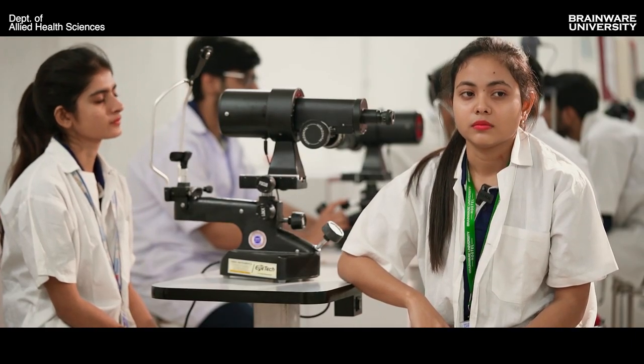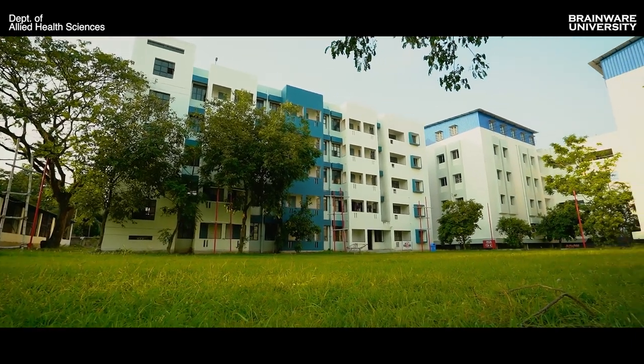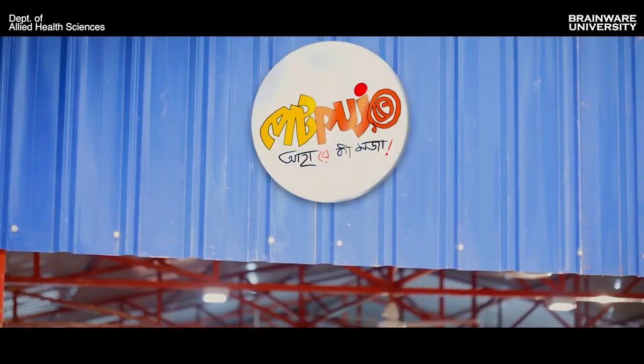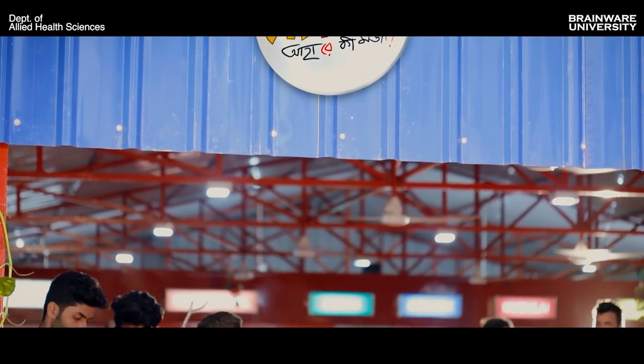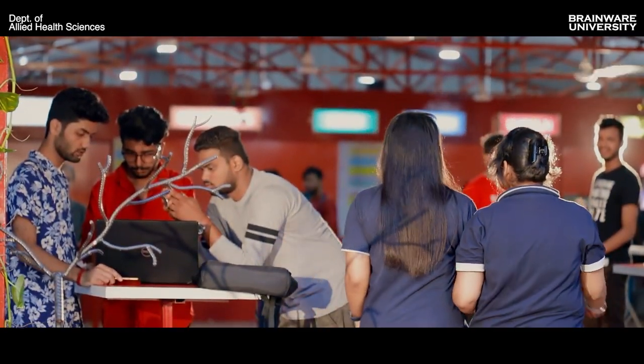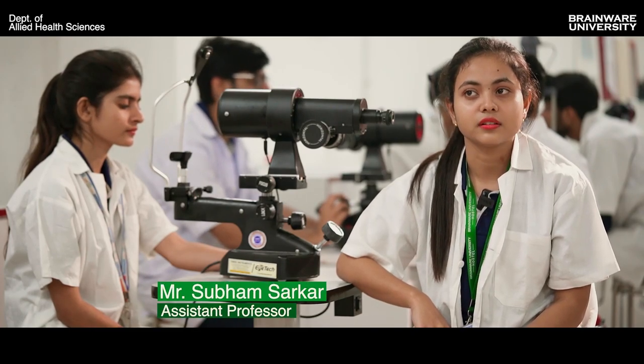I am from Birbhoom. My home is too far from the college, so I stay at the hostel. The hostel is very good, food is hygienic, lodging is proper, and the campus is green and peaceful.